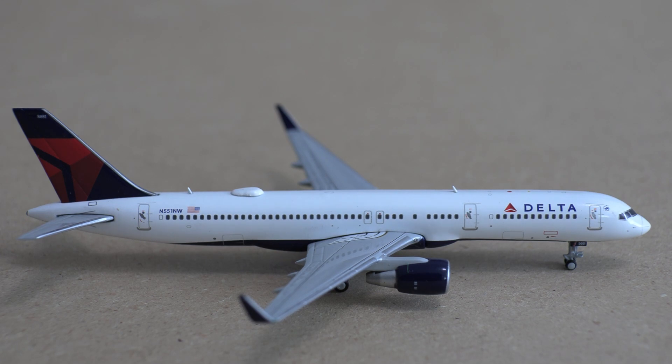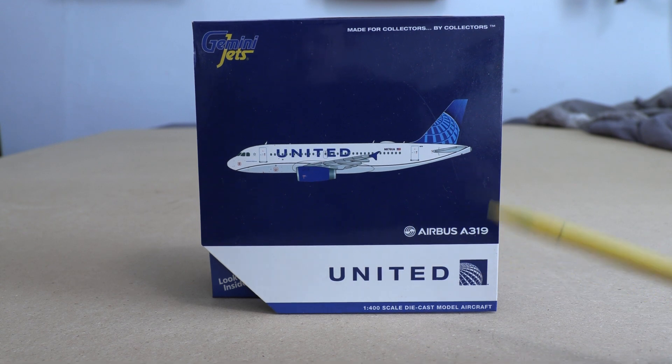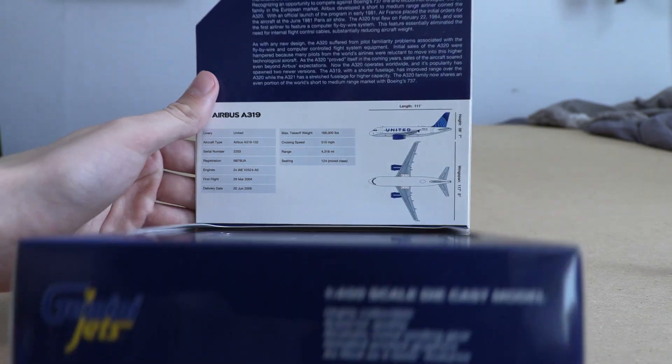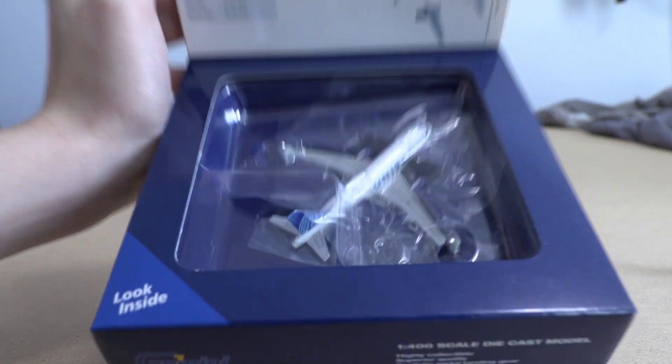Here is what the Delta aircraft looks like as a whole before we move on. For a very quick overview of the next box: we have the Gemini Jets logo and the United Airbus A319 in the new livery with the computer-generated model. We have 'Airbus A319' in text and the United logo. The 'look inside' tab has some facts — you can pause to read that — and then you have the aircraft lying right there in the plastic.